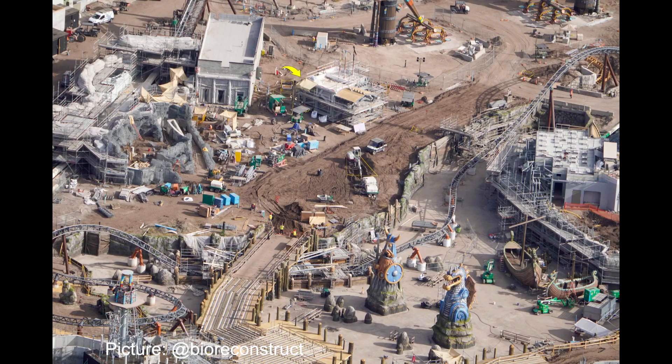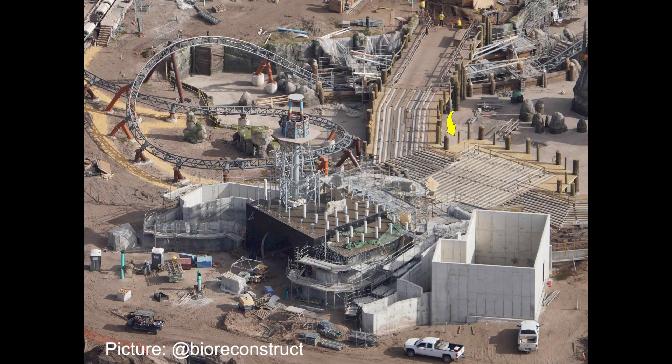In the Isle of Berk, the first pieces of the deck platform have been installed on the dock around the lagoon. Around this decking, there is also an uneven edge effect to give another aspect of theming to the How to Train Your Dragon land.